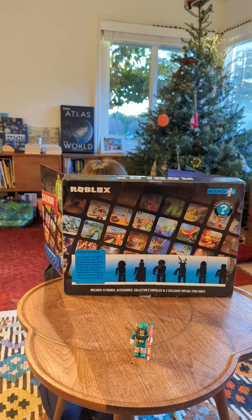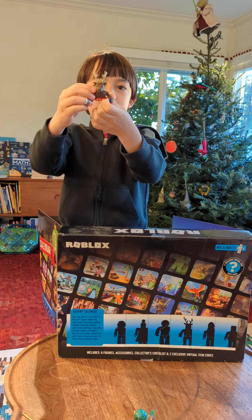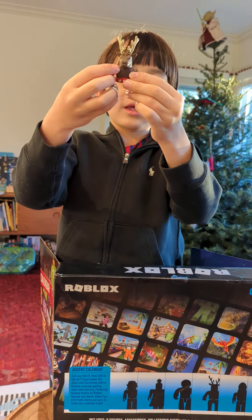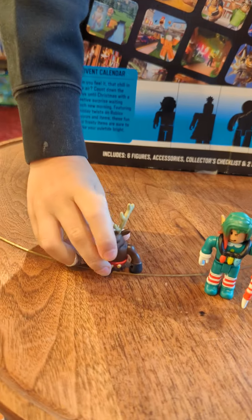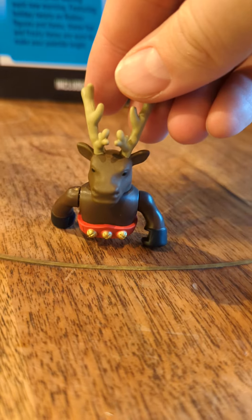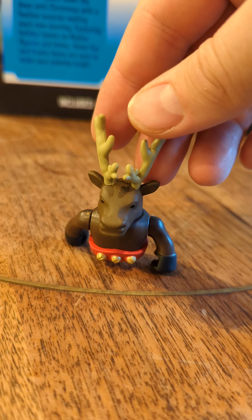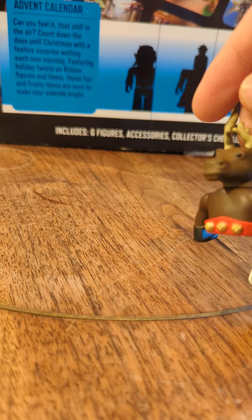Sounds of excitement coming from behind the box — what could it be? The reindeer! Whoa, he lost two of his limbs though. Oh, it's a limbless reindeer. Let's take a look at this guy. Okay, at least he has his arms. Oh, it's not Rudolph because he doesn't have a red nose. Pretty cool though, pretty cool.